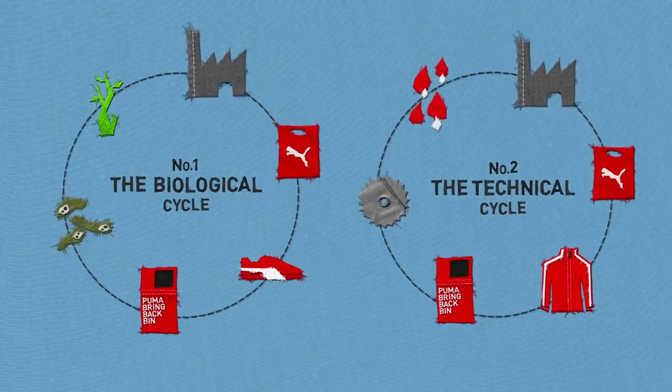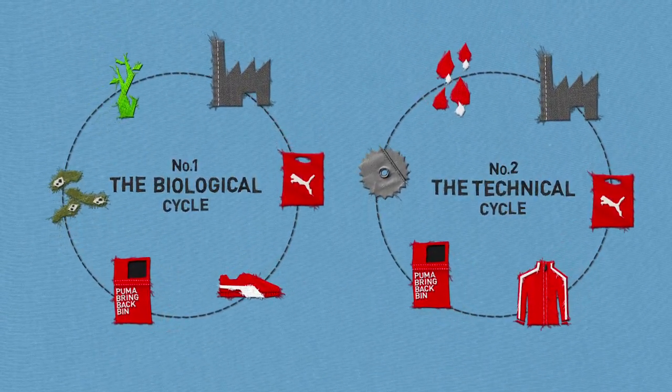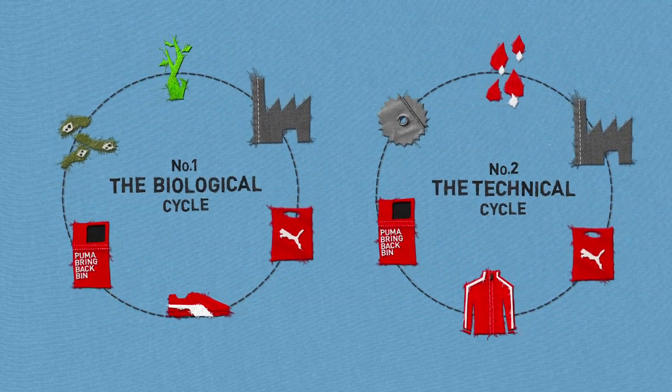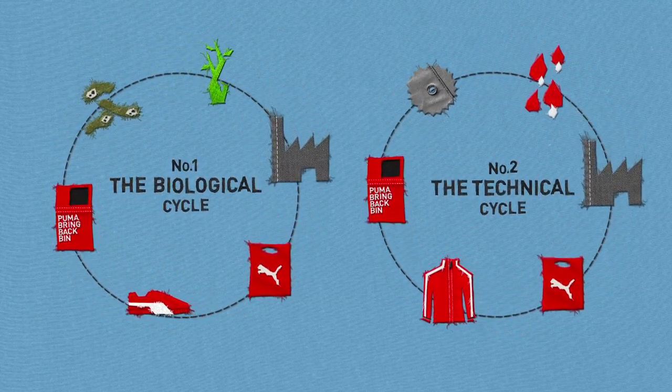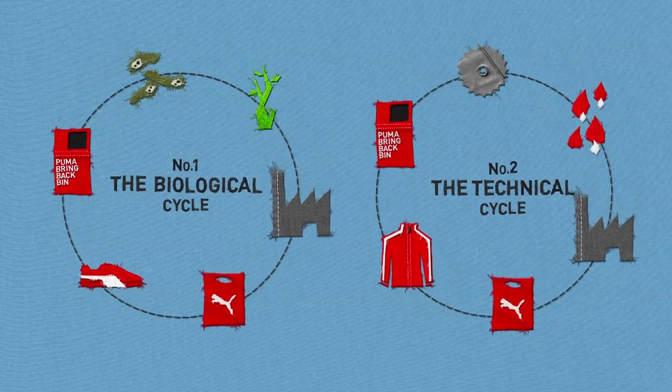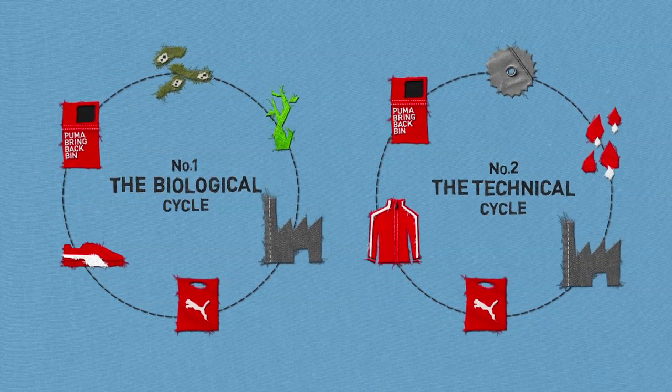So let's have a round of applause for the Puma InCycle Collection, where all products are recyclable or biodegradable, waste and landfill are kept to a minimum, and our planet's valuable resources are used again and again. Here's to going round in circles.